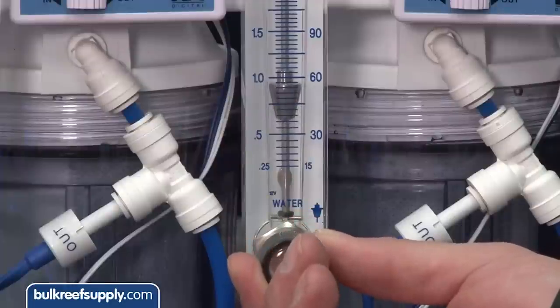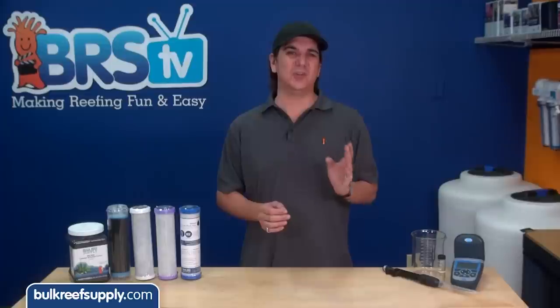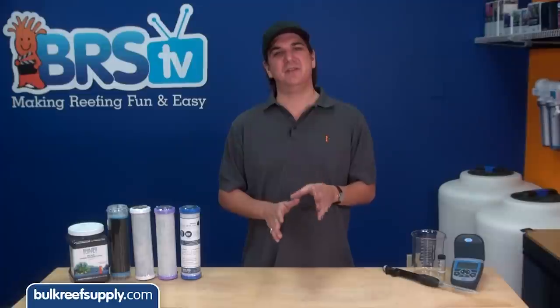The first test is apples to apples at one gallon a minute. How many continuous gallons can each block remove at least 80% of the chloramines? We will stop testing once the last block reaches 20% breakthrough and then make a cost benefit evaluation.